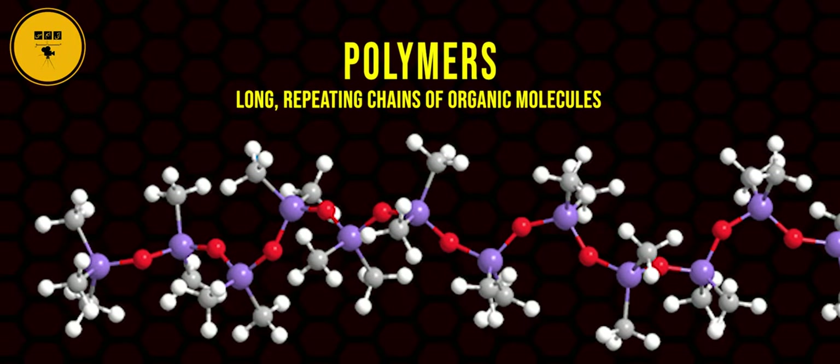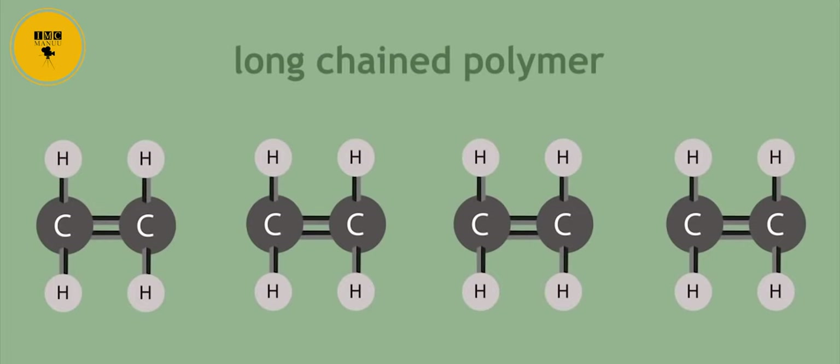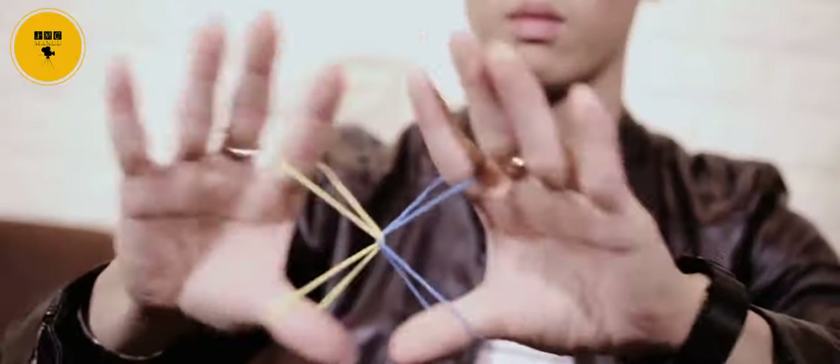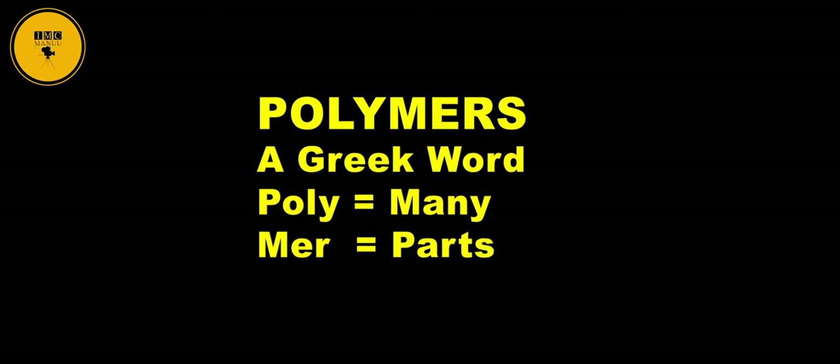Polymers are materials made of long repeating chains of organic molecules. The materials have unique properties depending on the type of molecules being bonded and how they are bonded. Some polymers bend and stretch like rubber and polyester; others are hard and tough. The word polymer comes from the Greek prefix 'poly' meaning many, and the suffix 'mer' meaning parts.